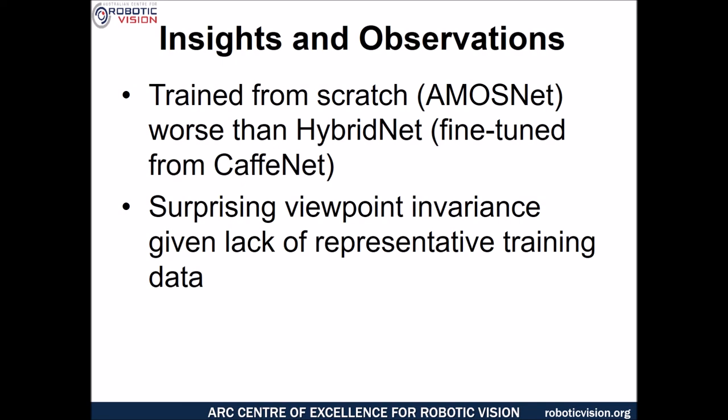We think this may not necessarily be a shortcoming of the network per se, but rather a product of the fact that the 2.5 million image dataset did not have a lot of viewpoint change in it — so it was primarily training for appearance invariance. Despite this, the overall systems had surprising viewpoint invariance during tests, which was a nice, unexpected benefit.